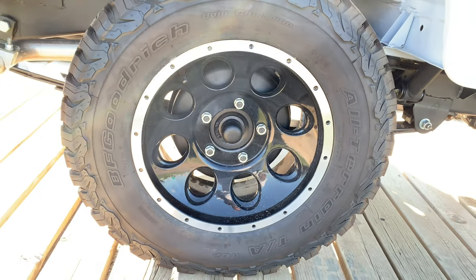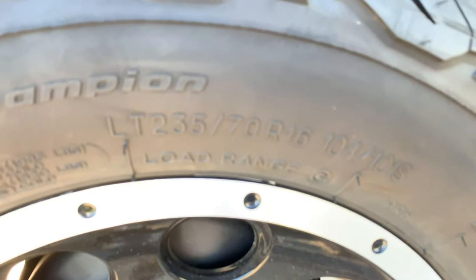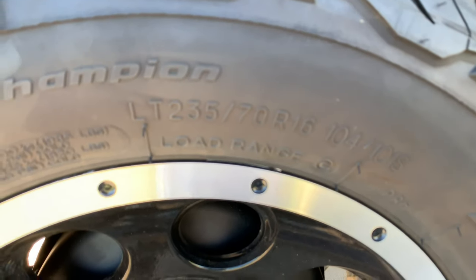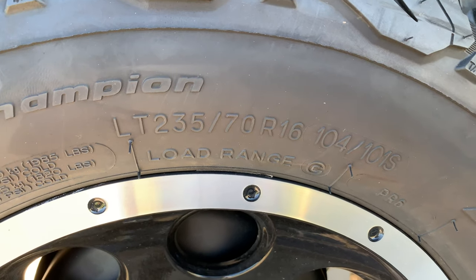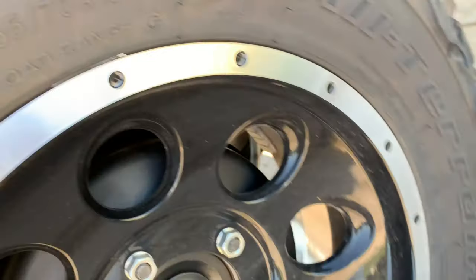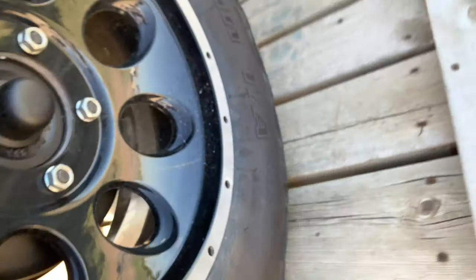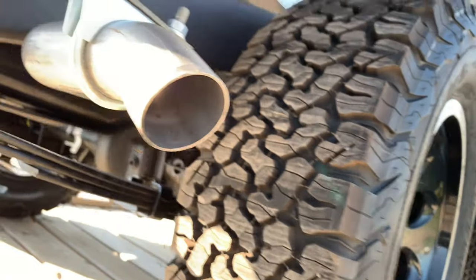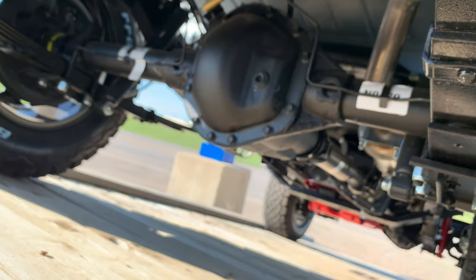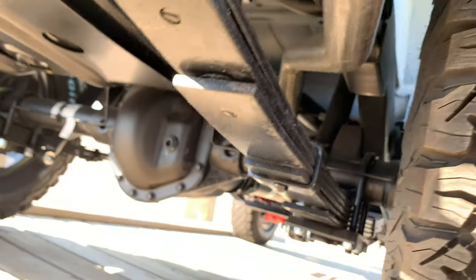The KO2 tires on this one are light truck size LT 235/75 by 16, so these are big — bigger tires. That will also make the Roxor sit higher, and these are KO2s — more of a snow tire. There we have the red differential and leaf springs.